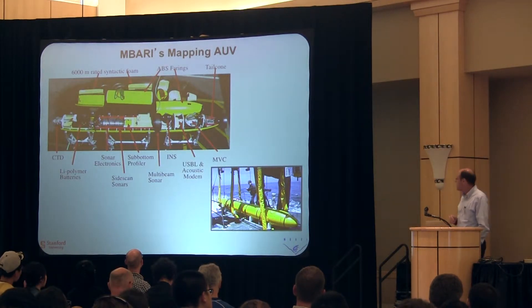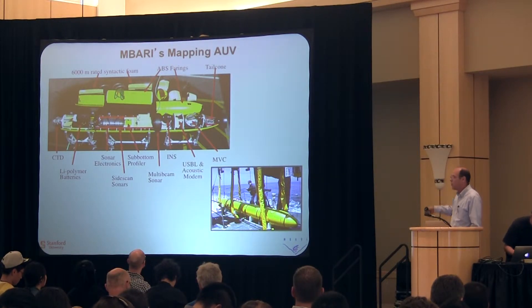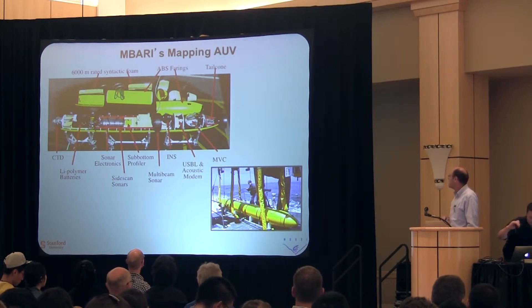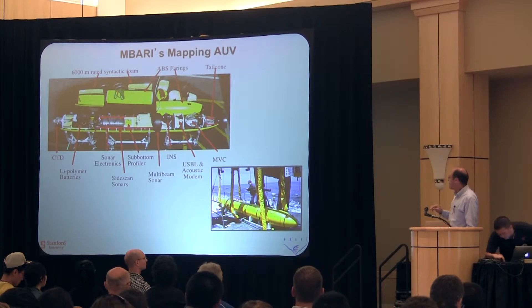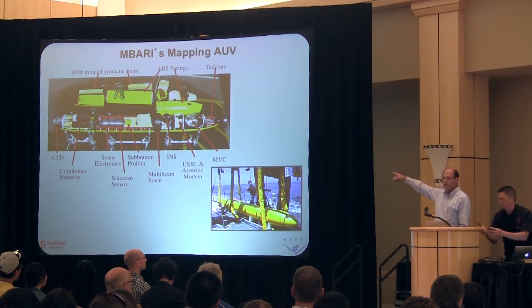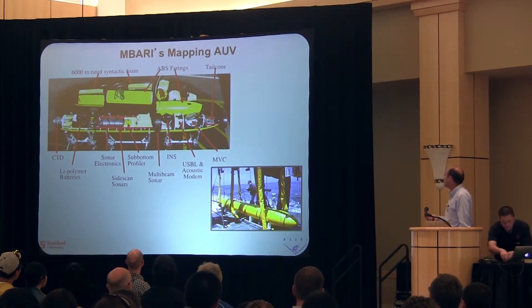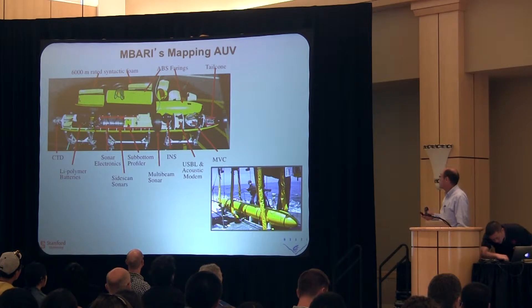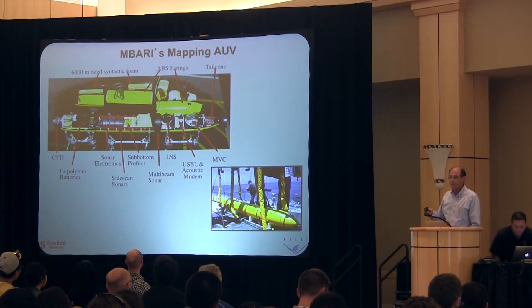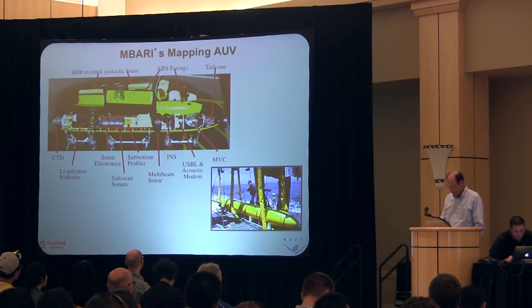The vehicles we're working with are Dorado Class AUVs — this is MBARI's mapping vehicle. It's a five-meter long, 21-inch diameter vehicle. These vehicles are packed full of instrumentation. Critical for this talk is a very nice IMU — an inertial navigation system. There are also computers that run estimators, multi-beam sonars, and a suite of science instruments. This vehicle is rated to about 6,000 meters with about an 18-hour duration. By the way, this is almost exactly the same kind of vehicle they were using when searching for the Malaysian aircraft.